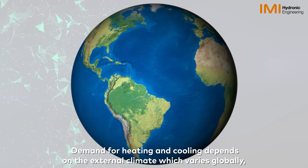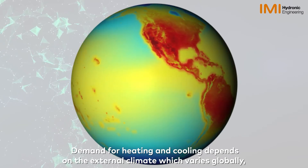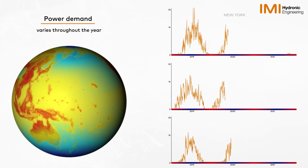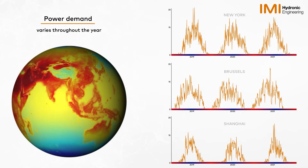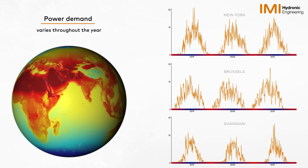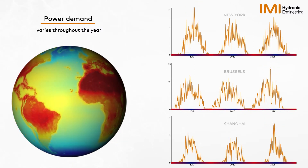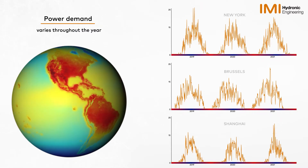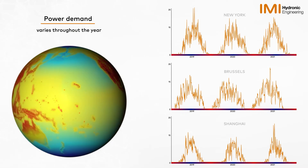Demand for heating and cooling depends on the external climate, which varies globally. Yet there is a common pattern as demonstrated in these three graphs from three international cities. The graphs illustrate the heating degree days over a three-year period, where peaks are the coldest days requiring the highest power output for the heating of the building. The graphs make clear that only a few days require peak power demand.